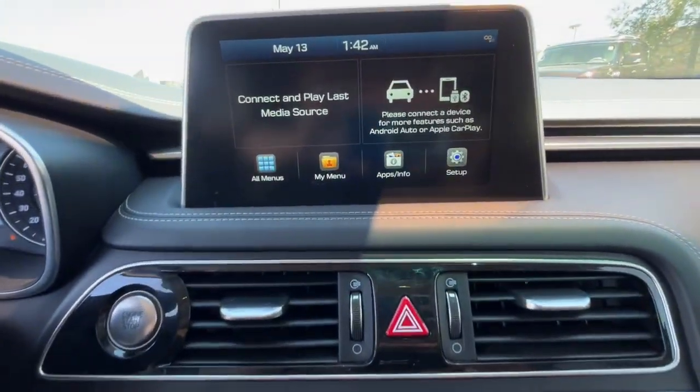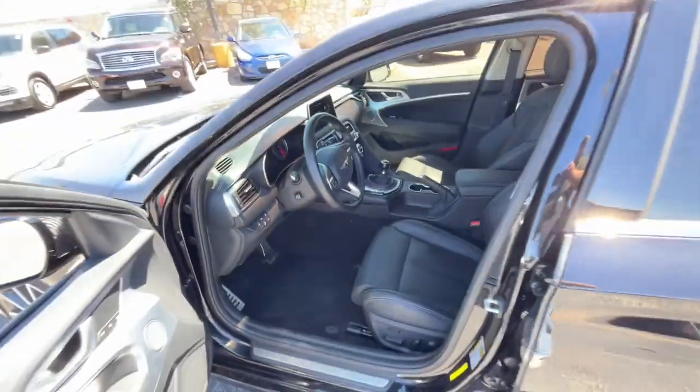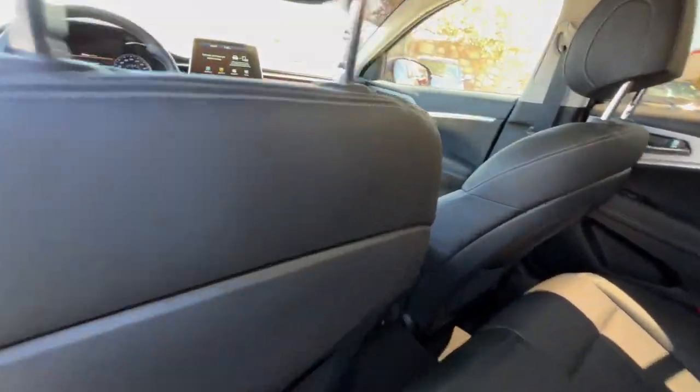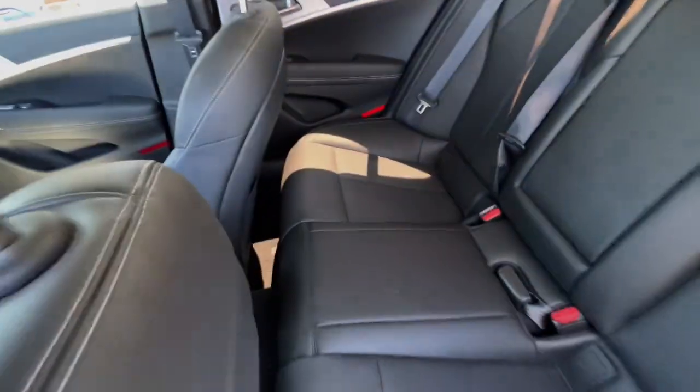These are just some of the great options this vehicle comes with: keyless entry, electronic stability control, Bluetooth, seat memory, intermittent wipers, universal garage door opener, trip computer, power windows, bucket seats, and four-wheel disc brakes.